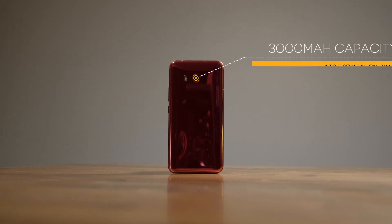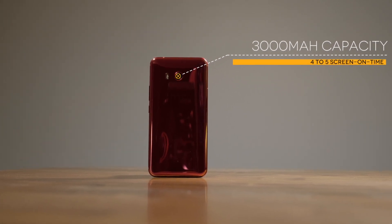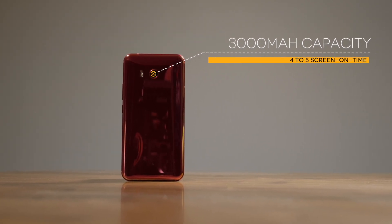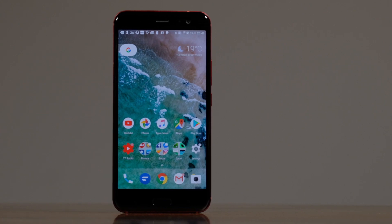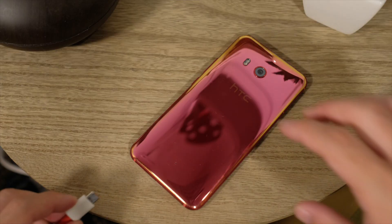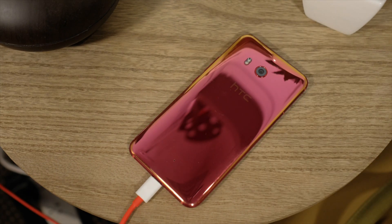Moving on, the U11 carries a modestly sized 3000mAh battery, which isn't exactly groundbreaking for 2017 flagships. But the software optimization combined with HTC's own Boost Plus optimization features means I'm still able to hit around 4.5 to 5 hours of screen-on time. I can reach the end of the day with about 20 to 30 percent of battery life left even with fairly heavy use. HTC included Quick Charge 3.0, so they say you can get around 50 percent power following 30 minutes of charge. I'm not convinced it's quite that fast — it's definitely not as fast as OnePlus's Dash Charging — but it's still really quick nonetheless.